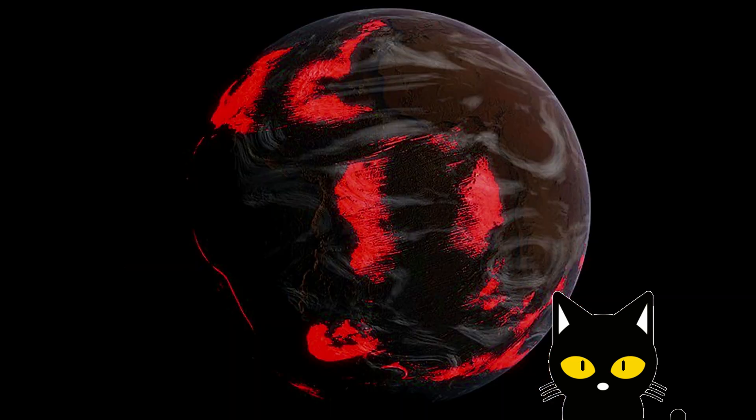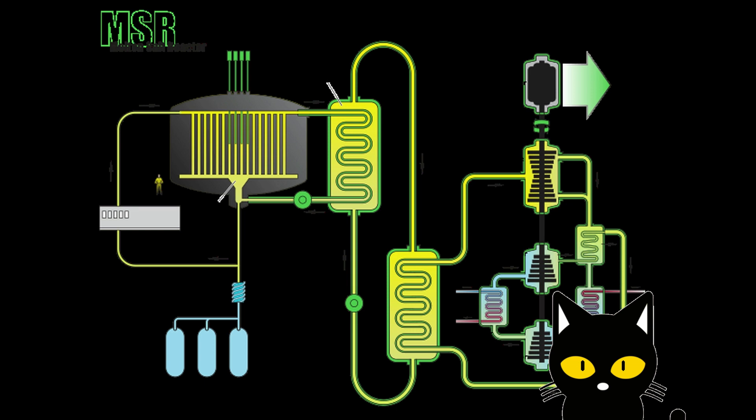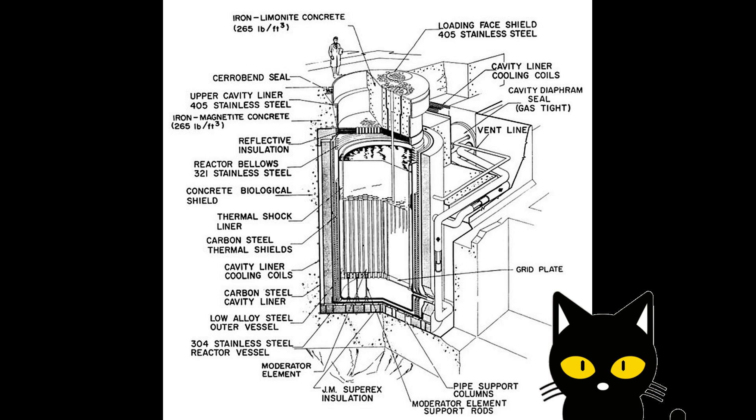What I'd like to look at today is the 60-year-old technology which was developed in the late 1950s, known by the name of molten salt reactors. These are super interesting reactors.